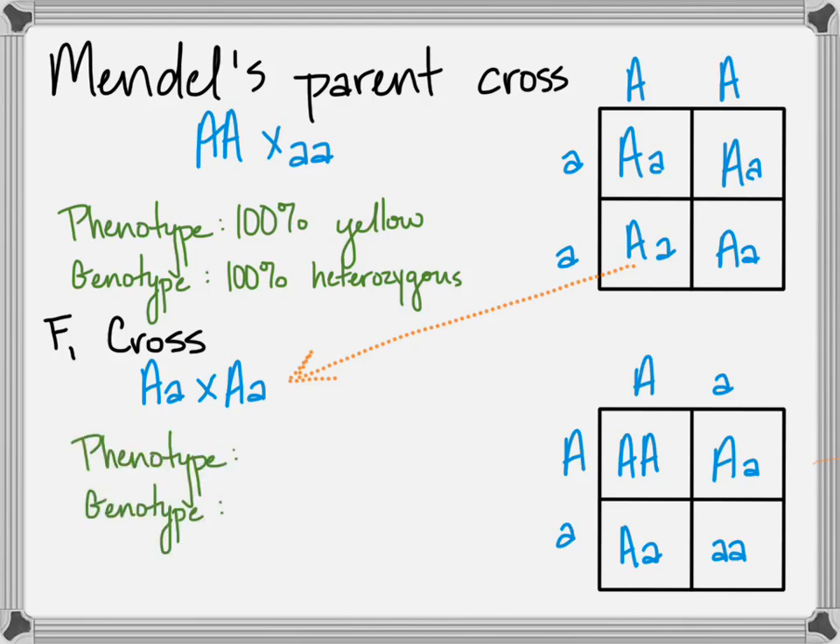Mendel could only see the phenotype, and what he saw was that for every three yellow, there was approximately one green. The genotype ratio is: for every one homozygous dominant, we have two heterozygous and one homozygous recessive. That's our more modern understanding of genetics and inheritance.